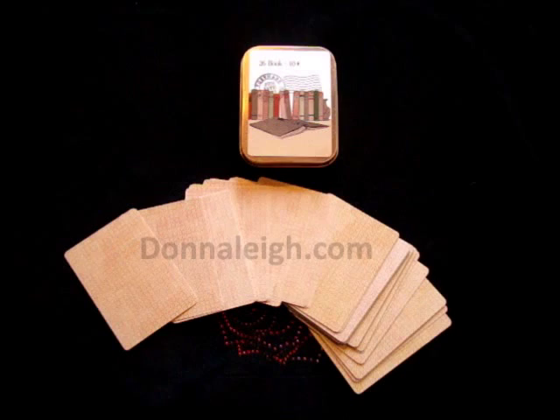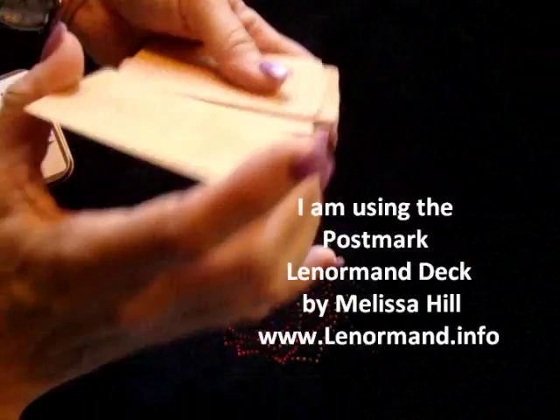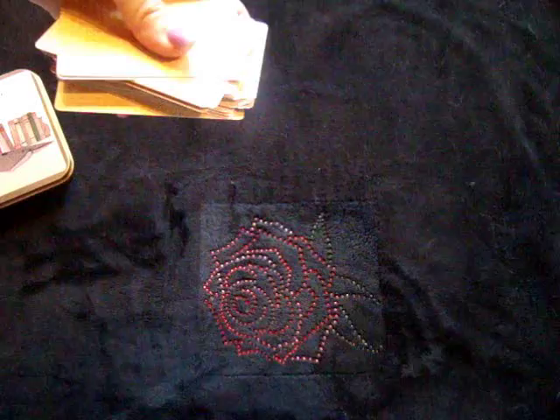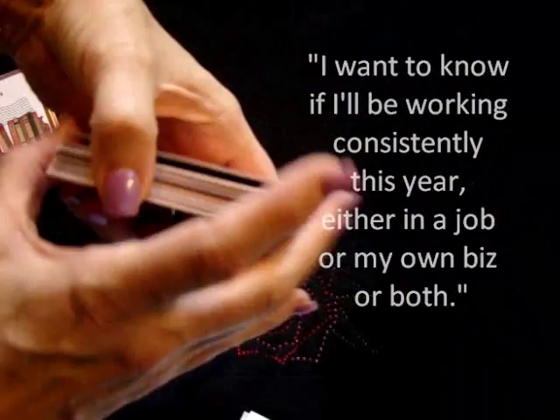Hi everybody, this is Donna Lay from DonnaLay.com and today we'll be demonstrating a beginner's or intermediate technique. This is to show how to answer a question about a job. You can use this for any question you want if there's more than one. This person asks: I want to know if I'll be working consistently this year in a job, in my own business, or both. So let's see what we find.